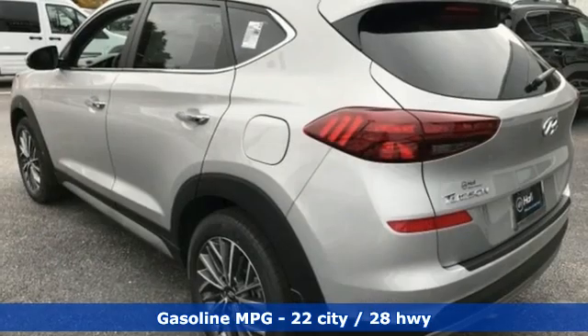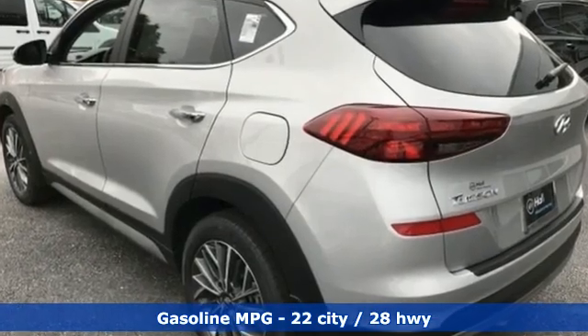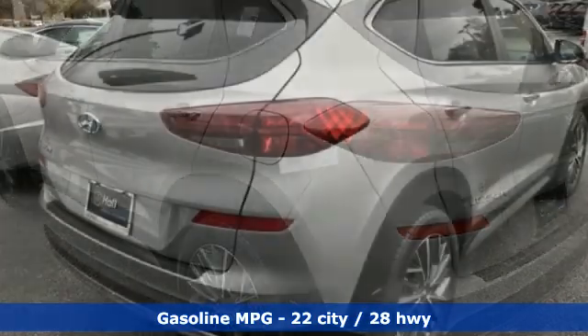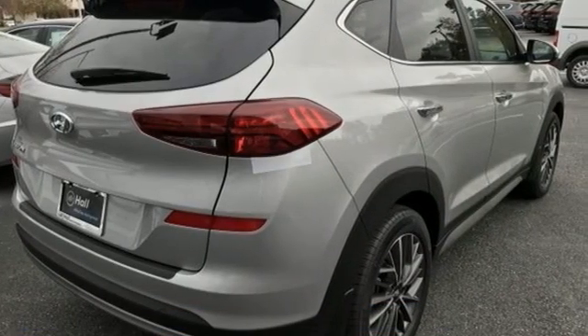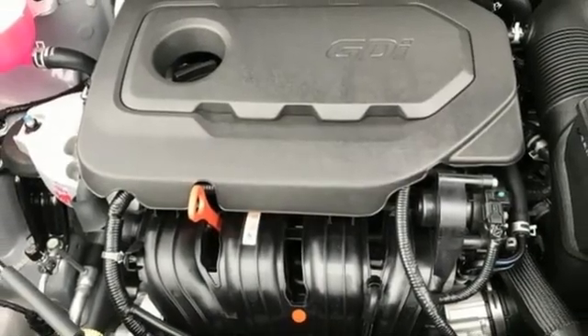Inline four-cylinder engine. Heated and ventilated leather bucket seats. Integrated navigation system with voice activation. Auto-dimming rearview mirror. Dual zone climate control. Inductive device charging.